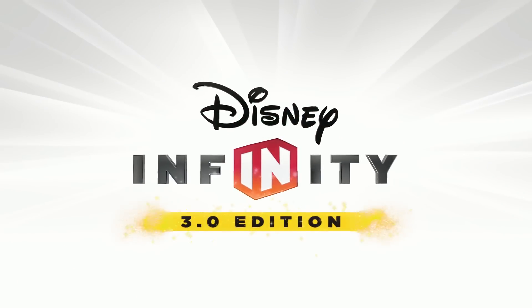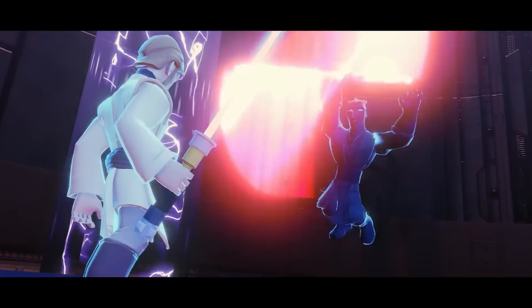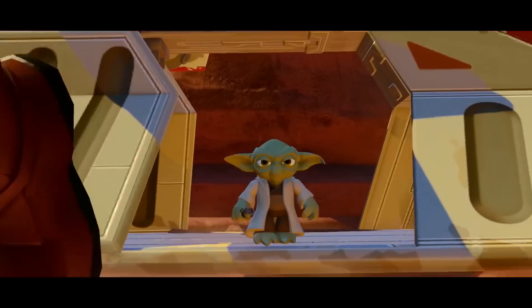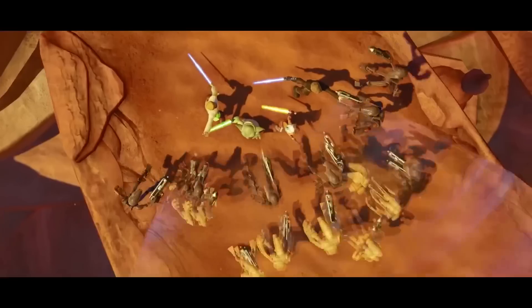Hi there guys, Joe Toppe here, and today we have some Disney Infinity news, some really exciting news. The official release date of Disney Infinity 3.0 is August 30th, 2015, Sunday, August 30th.